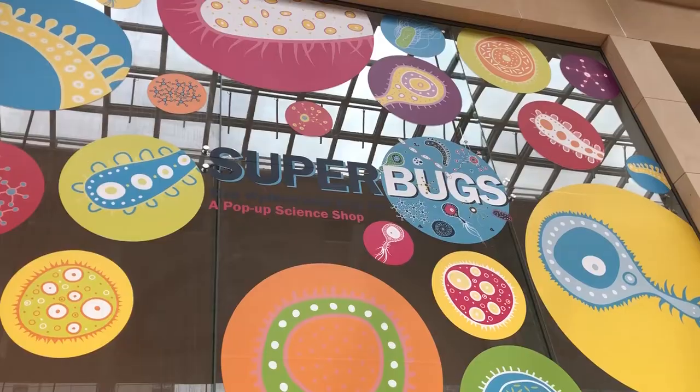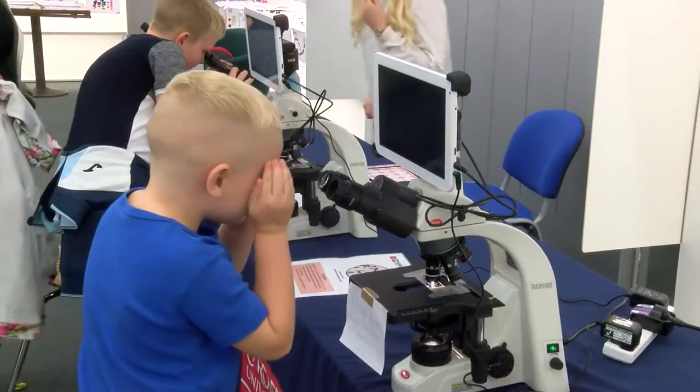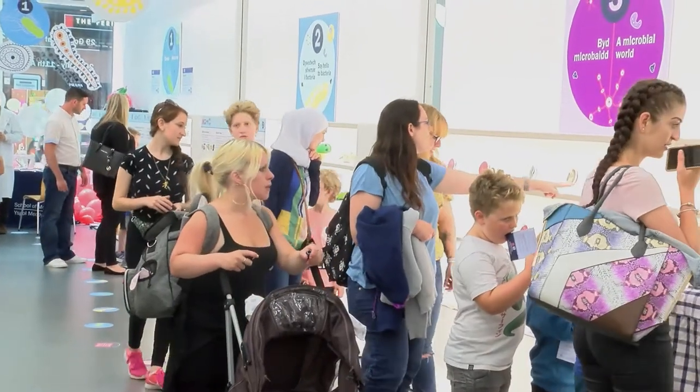We love science! Superbugs has come to the St David Centre. Let's check it out! So what we've got here is an interactive laboratory experience designed to teach families about the basics of microbiology, particularly bacteria.